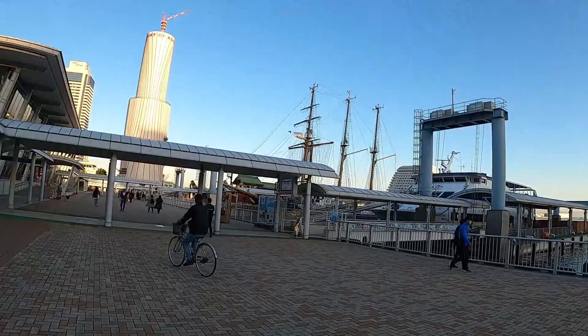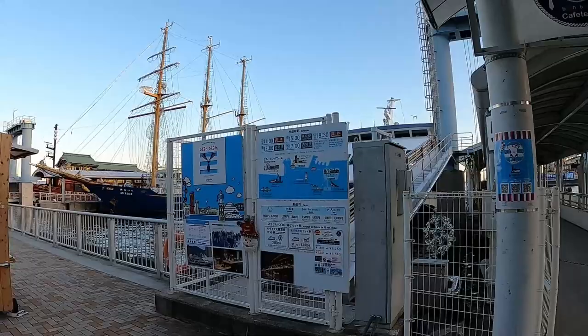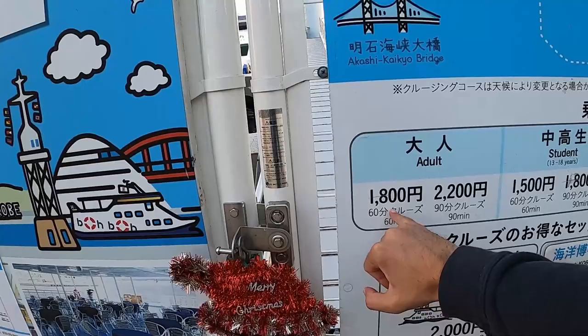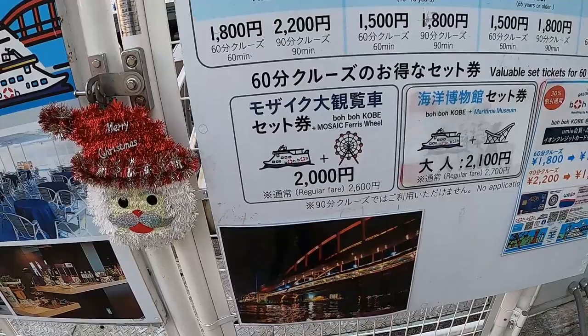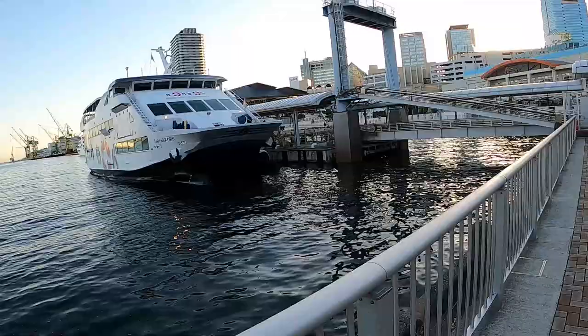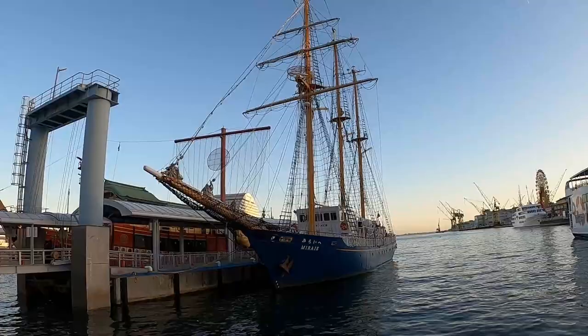Some of these cruise ships you can actually board — it's called the Kobe Sea Bus. Prices are 1,800 yen for a 60-minute adult ride, 2,200 for 90 minutes. Some packages combine the boat and ferris wheel for 2,000 yen. There's also a maritime museum here. The sun is already setting and it's only 4:10 in the evening — it sets really early here in Japan.